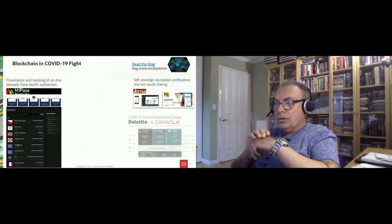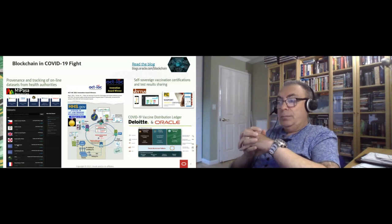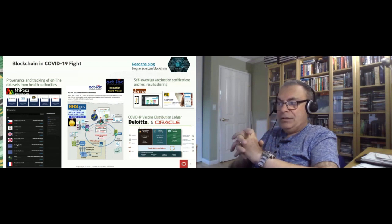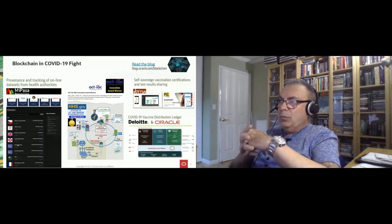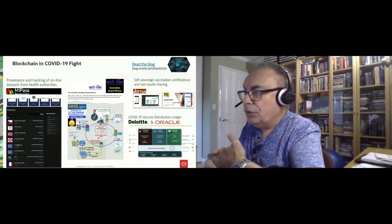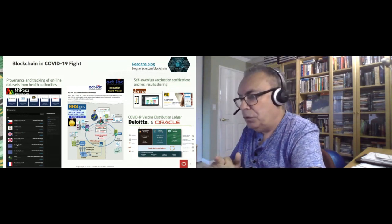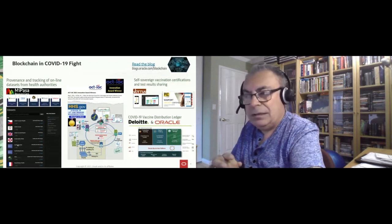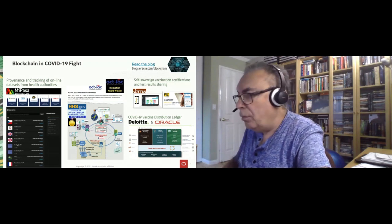The project we are highlighting today is the one we worked on with HHS. It received a number of awards, including first place at the HHS Anywhere Diagnostics Design-a-thon, and more recently an Innovation Award winner from ACT-IAC — the US Council for Technology and Industry Advisory. This looks to be one of the largest blockchain deployments in the public sector, at least in terms of the rate at which data is coming in as testing ramps up.